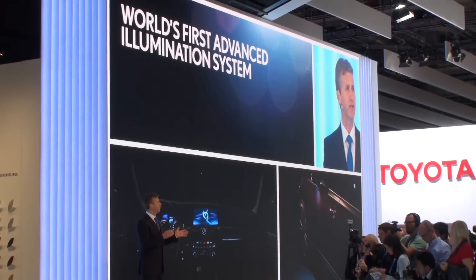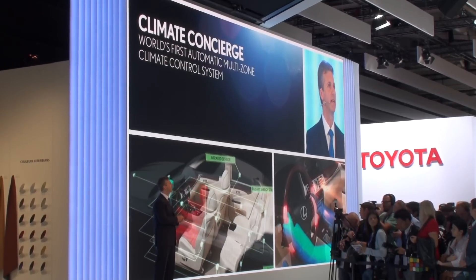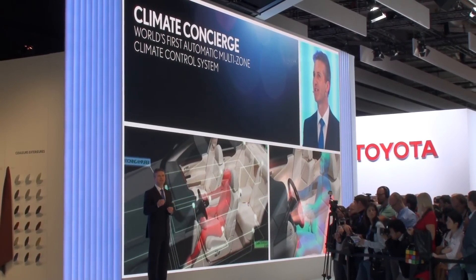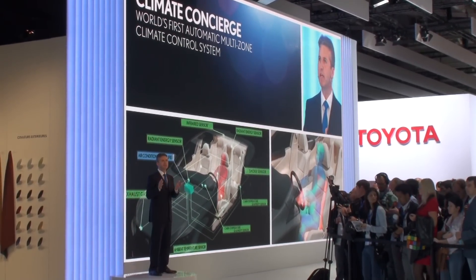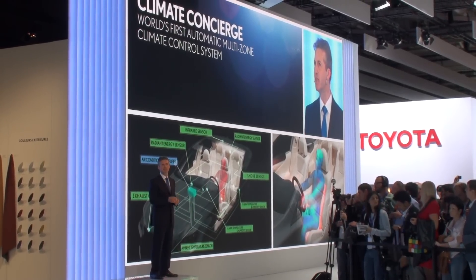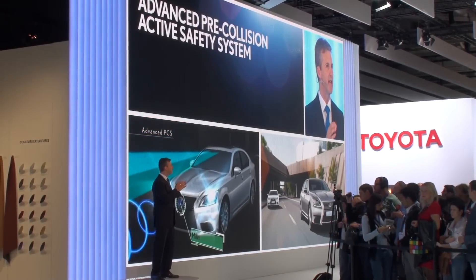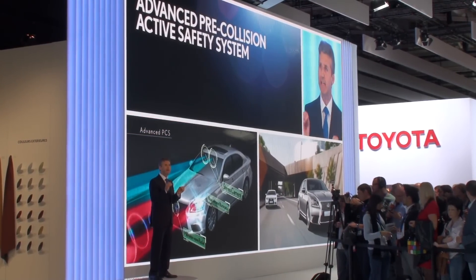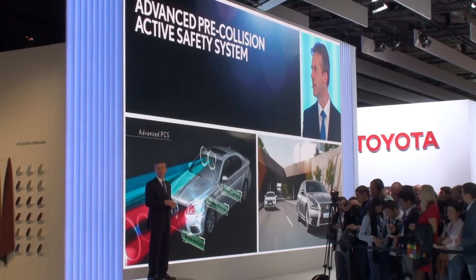The LS also introduces the world's first multi-zone automatic climate control system. This climate concierge, as we call it, manages the cabin air conditioning, the front and rear temperature, and the steering wheel heater in a smart and integrated way. We also introduced the most advanced pre-collision active safety system of any car on the road today, setting a new standard for the industry.